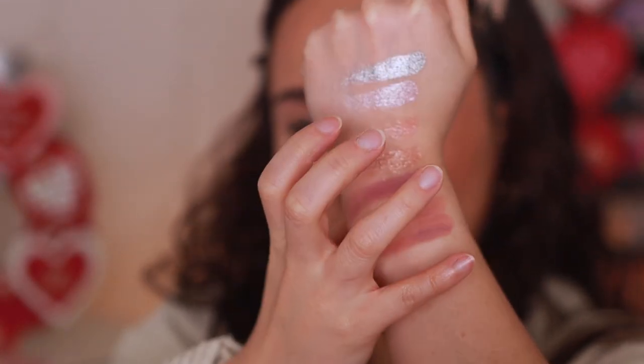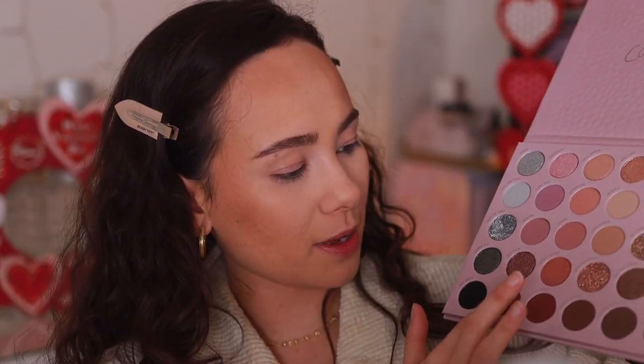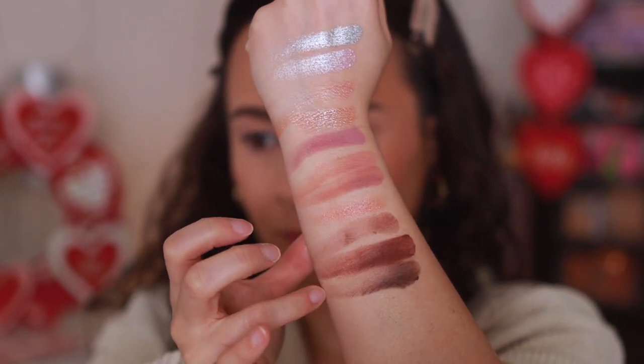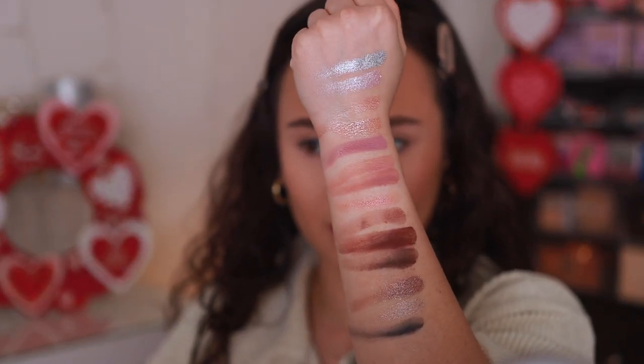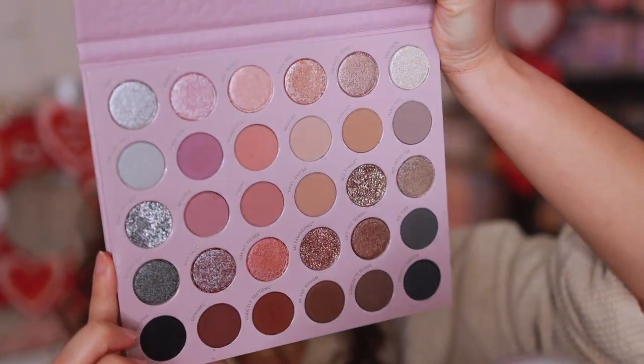ColourPop shadows are a little bit messy and powdery, which I do accept given the price point. There are also three pressed glitters in here, so keep that in mind. The grayish-tone shades look pretty — these are wimpy swatches so excuse that — but they do seem to be swatching pretty well. Here's a closer look at the palette; it is absolutely stunning and right up my alley.